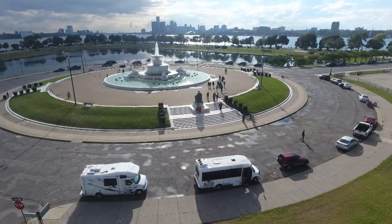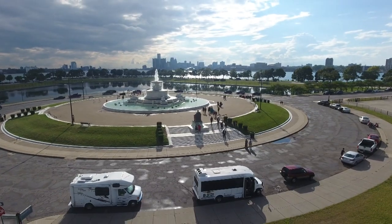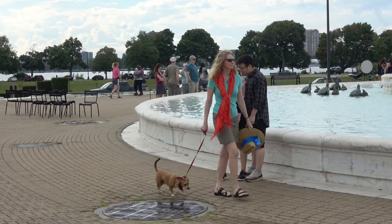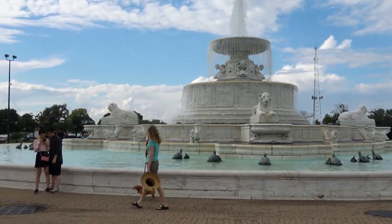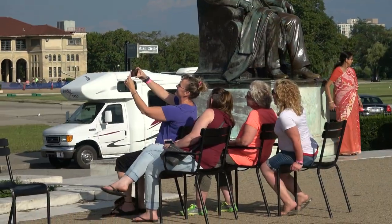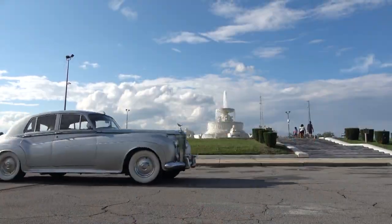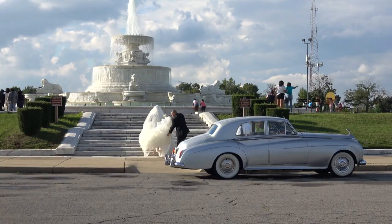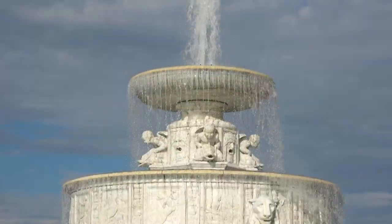You can see the Detroit skyline from Belle Isle Park, the country's largest city island park. There are lots of things to do here on the 900-acre island, but this marble fountain built in 1925 was the main attraction for us. I walked around several times with Mick and watched as picture takers found just the right spot for their photograph, including newlyweds arriving in a Rolls Royce, climbing the steps for their wedding album shots and the beginning of their journey.